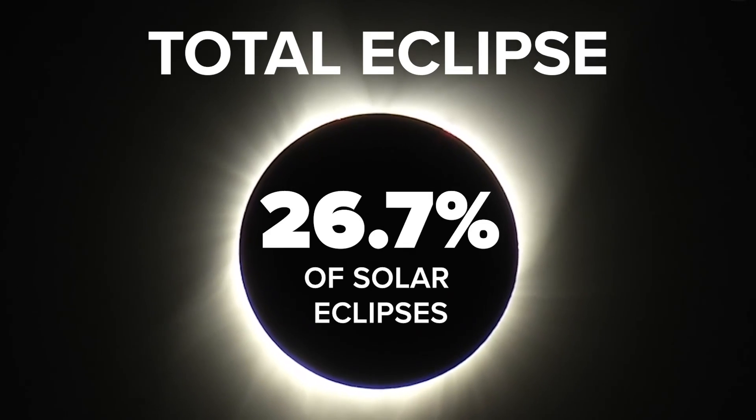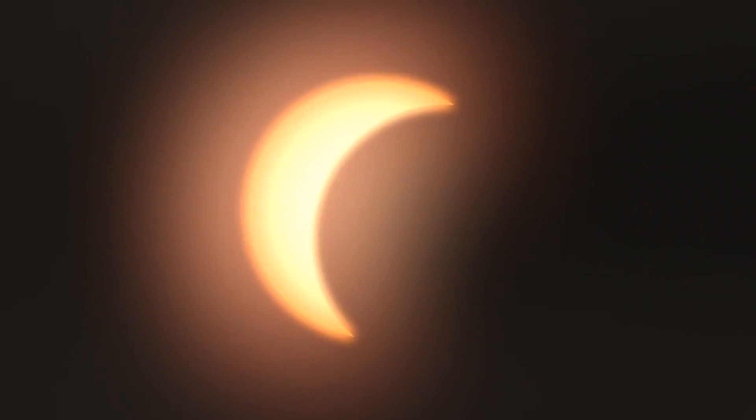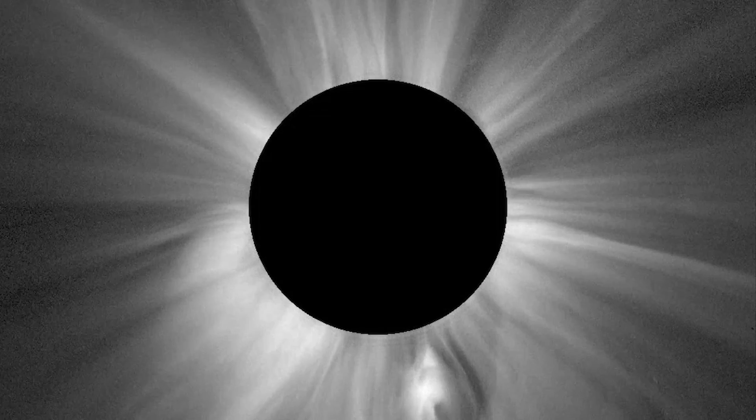The most famous is the total eclipse. This is where the sun is completely covered by the moon's shadow, revealing only the sun's atmosphere, known as the corona.